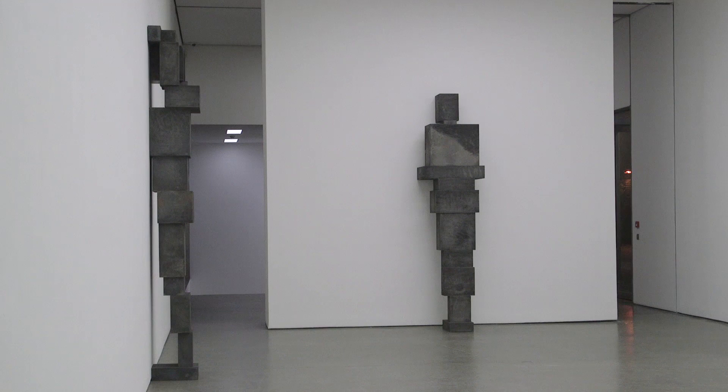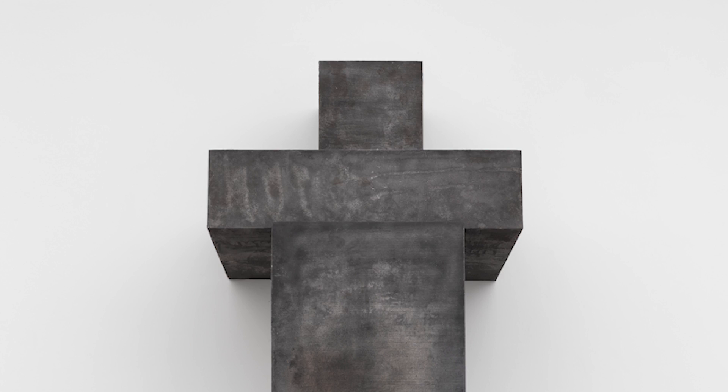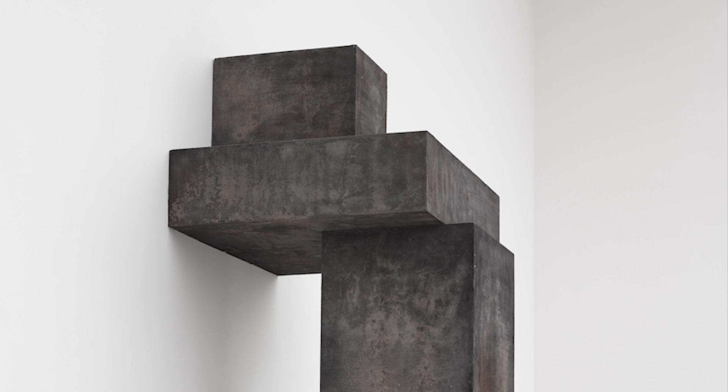Gormley animates the figures, giving them very human attitudes: one presses its upper body and arms against the wall, another buries its head and forearms, another presses only its forearms against the wall so its body forms a kind of flying buttress standing clear of the architecture.